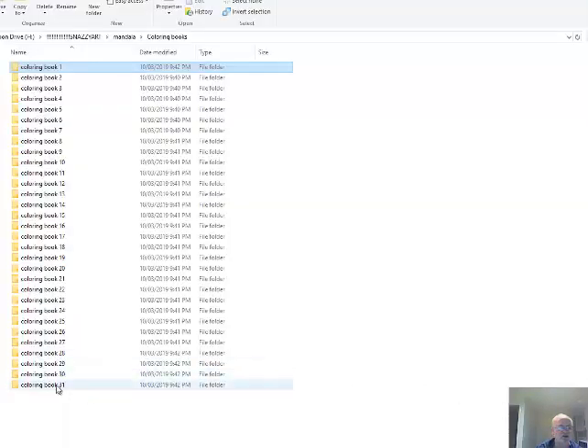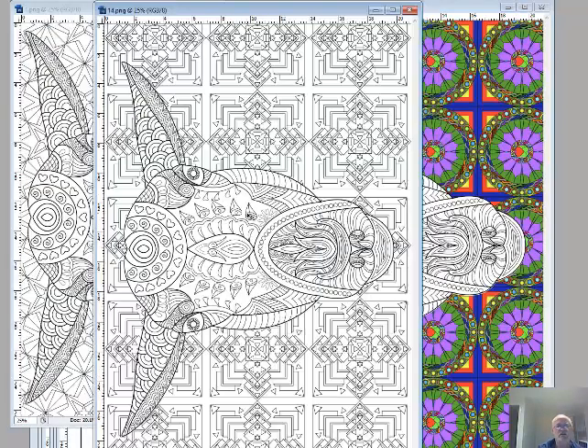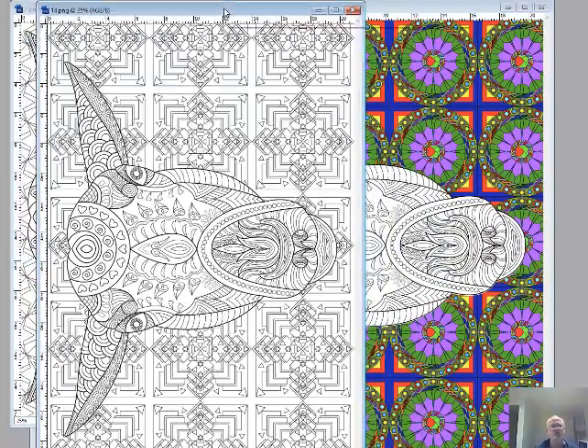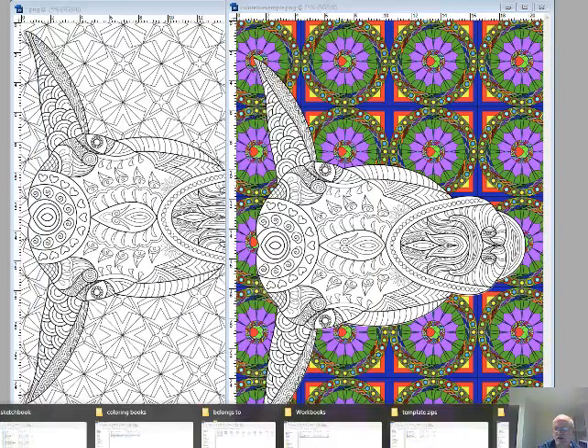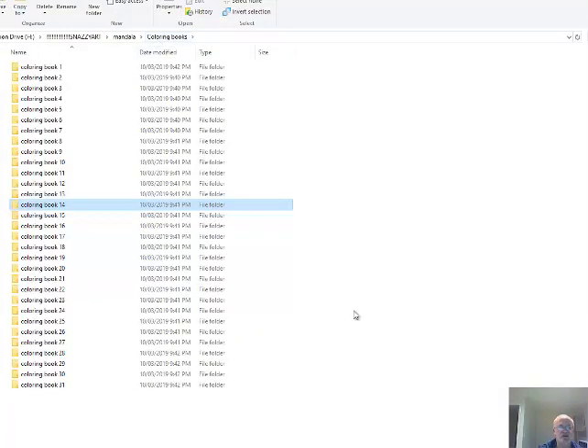There are actually 31 images that I've started putting into coloring books with numbering, because I've still got those other 30 animals to do. In each folder you can see it's the same animal but with a different color and different background inserted. So eventually I'll have 900 of these with all the background patterns and each animal. There you go — you can have these, enjoy them, do what you like with them. I would strongly suggest that you add to these.